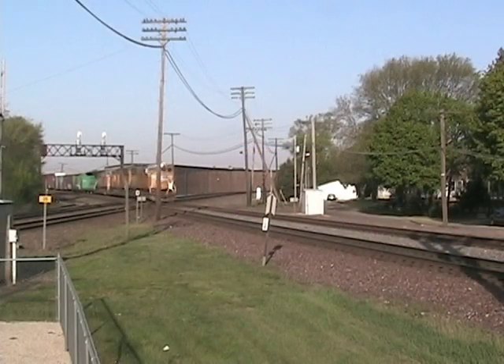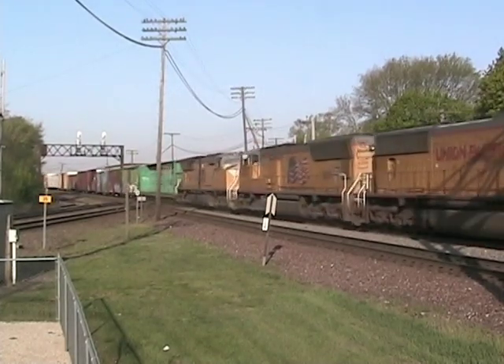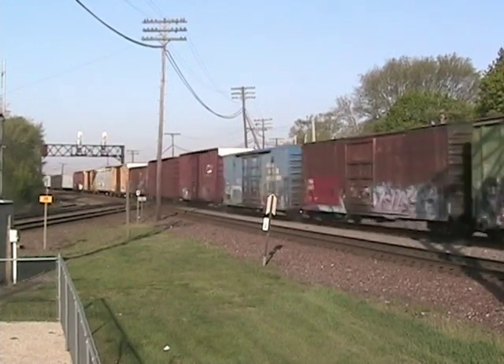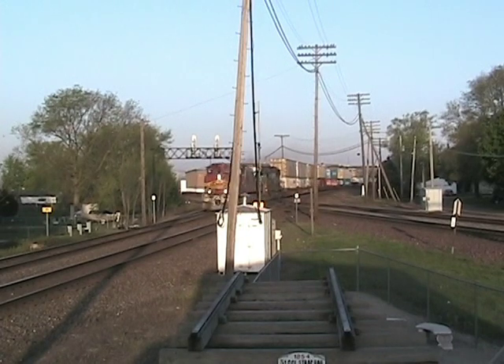You'll see a variety of trains, including manifest trains and intermodal trains on both the BNSF and the UP.